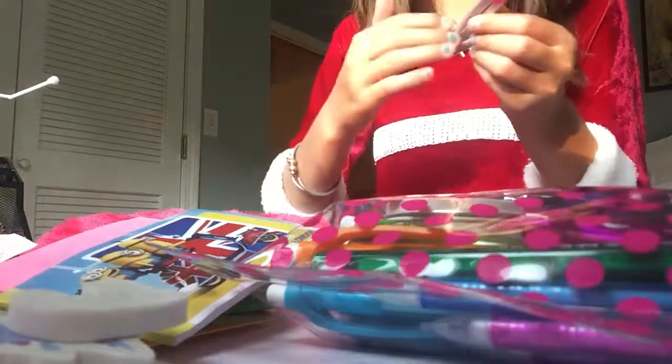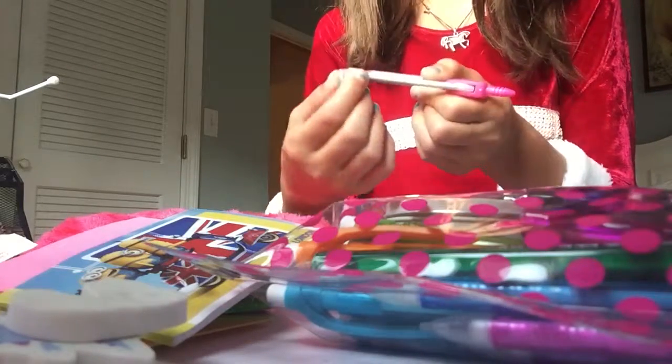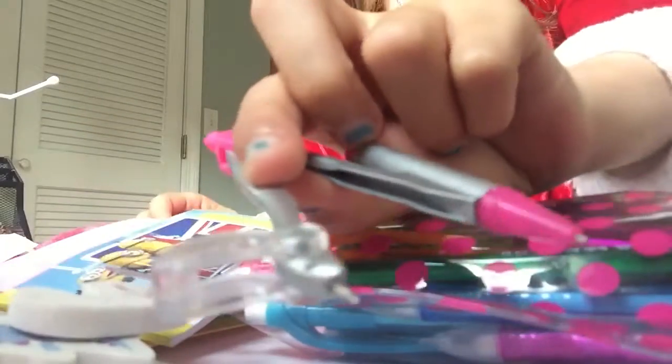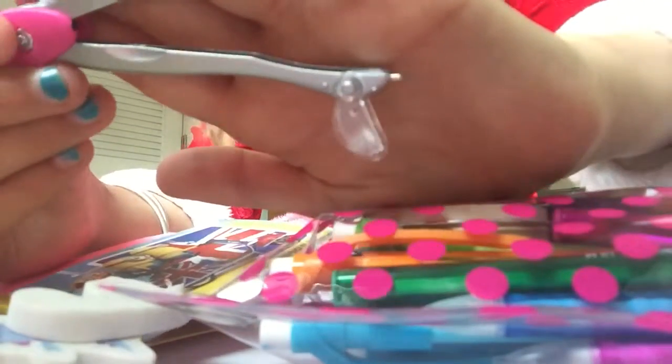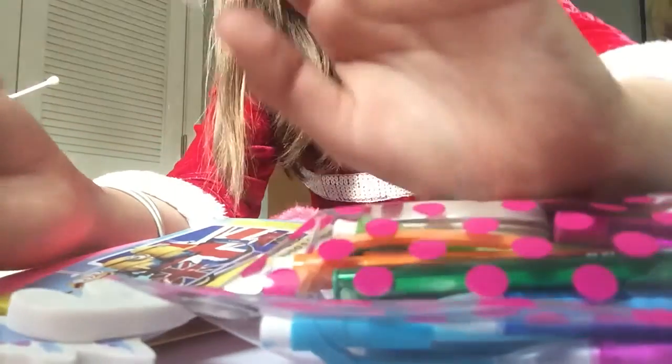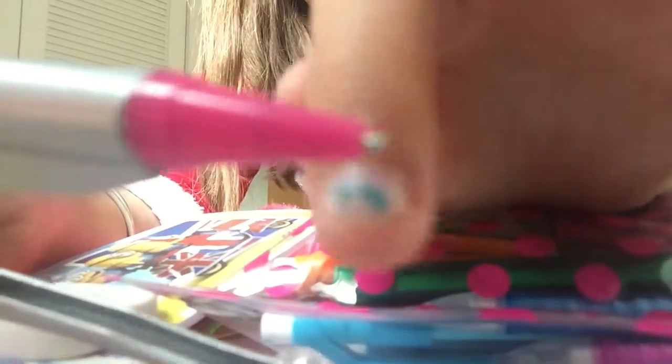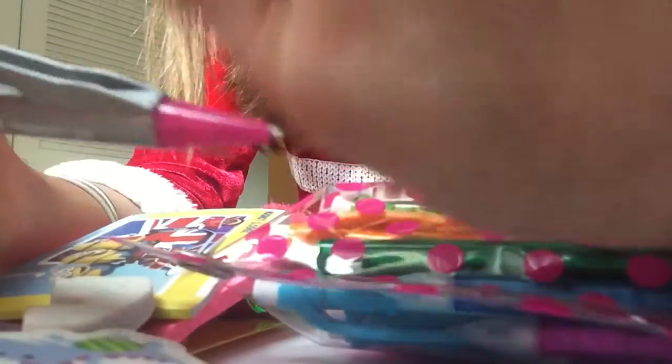It has a guard on it, except I thought it had a card on it. I just poked myself on that needle - see, it's so sharp. It looks dull, believe me it's not, because I'm showing you the wrong part.